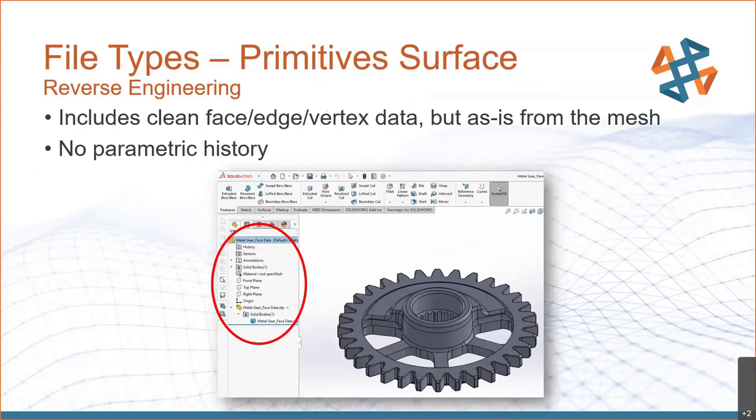Moving forward, we can also do primitive surface solid body type files. This gives you clean face, edge, and vertex data as opposed to shrink-wrapping at random as with the previous file type. They are as-is from the mesh, so you'll have face information useful for CNC milling programs — selecting a face, taking face-to-face measurements. The downside is there's no parametric history like you're used to with a traditional CAD or SOLIDWORKS file. As we go along with these file types, the more function you get, the more engineering time required, which increases costs.